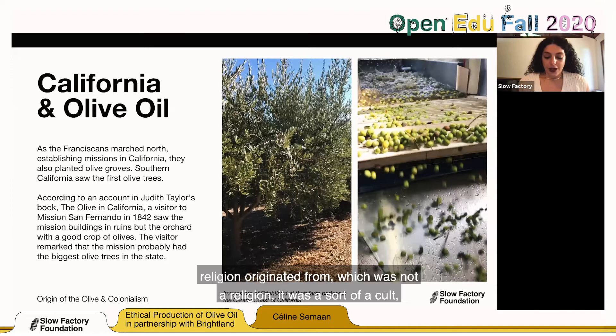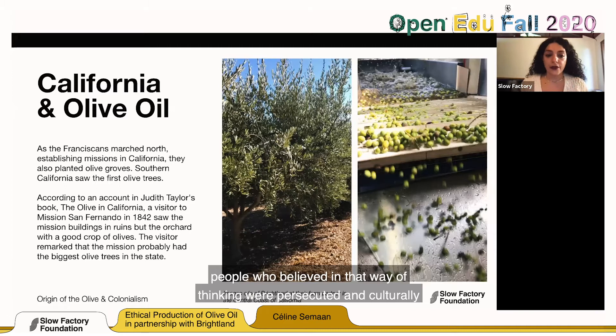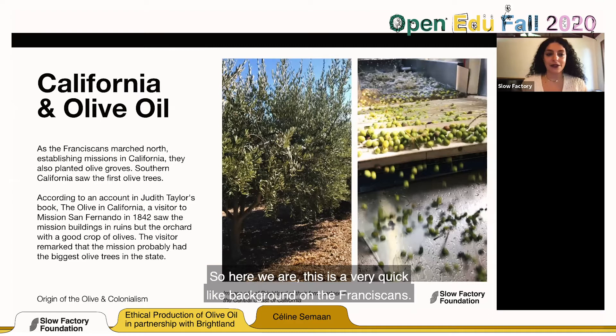That movement grew into a religion, and for 300 years, the people who believed in that way of thinking were persecuted and culturally cleansed. But eventually Europeans thought, 'this religion talks about love — it's a good philosophy for our conquest, so let's adopt it.' So here we are — a quick background on the Franciscans. They then took the olive oil and came to colonize North America, marching north and establishing missions in California.